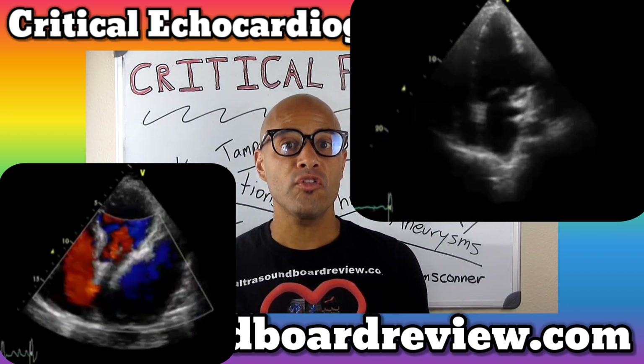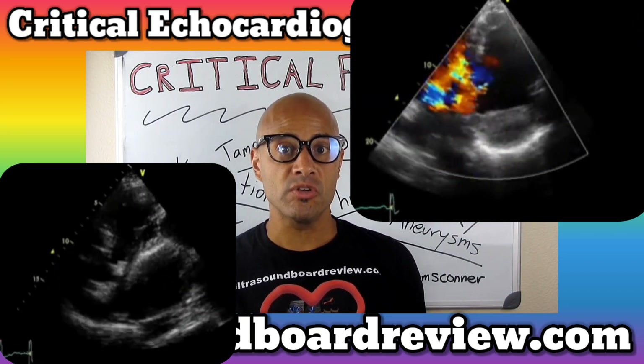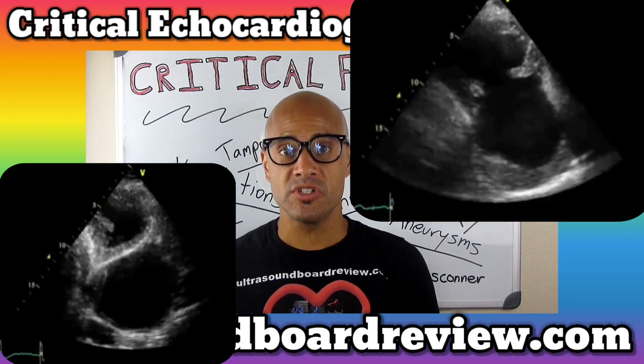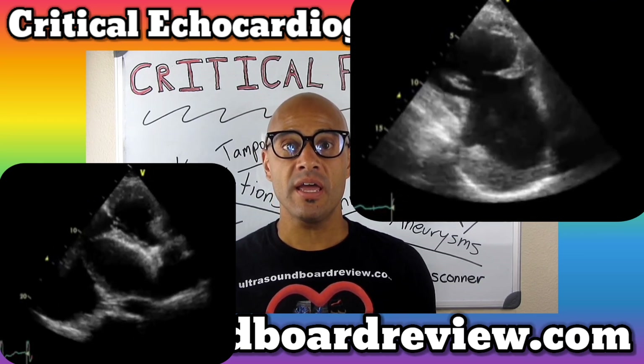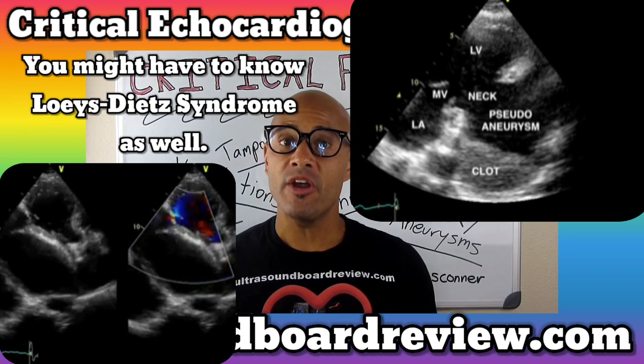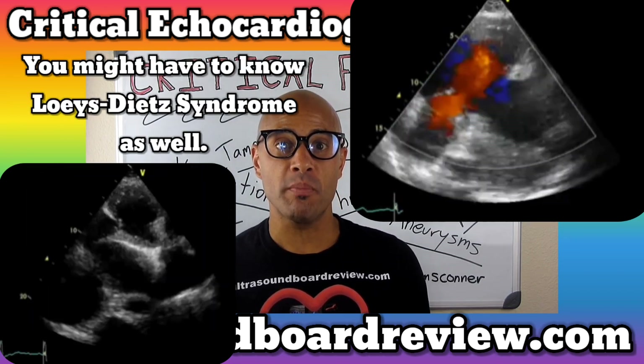Now there are two syndromes you have to know for your boards that cause aortic aneurysms. These are both connective tissue disorders. The first one is called Marfan syndrome and the second is called Ehlers-Danlos syndrome. Aortic aneurysms can also be caused by traumatic chest injury.